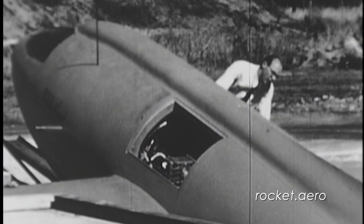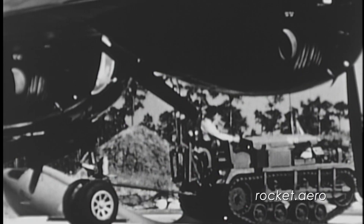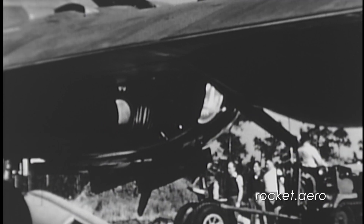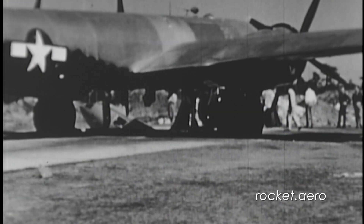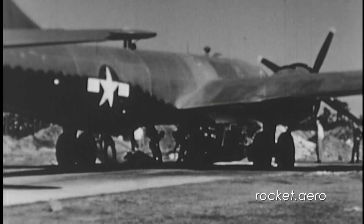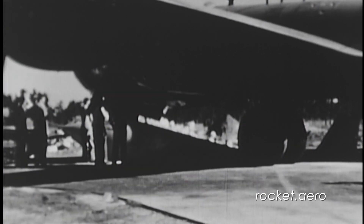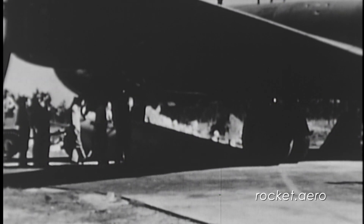The first glide flight of the X-1 took place on January 25, 1946, with ballast installed in place of the XLR-11 rocket motor. After climbing to 27,000 feet, the X-1 was dropped from the B-29 for a short 4-minute flight. During the flight, Woolloms reached airspeeds as high as 275 mph and checked out the general handling qualities of the aircraft, including stall behavior. He misjudged his final approach and landed in the grass just short of the runway. Fortunately, there was no damage to the X-1.